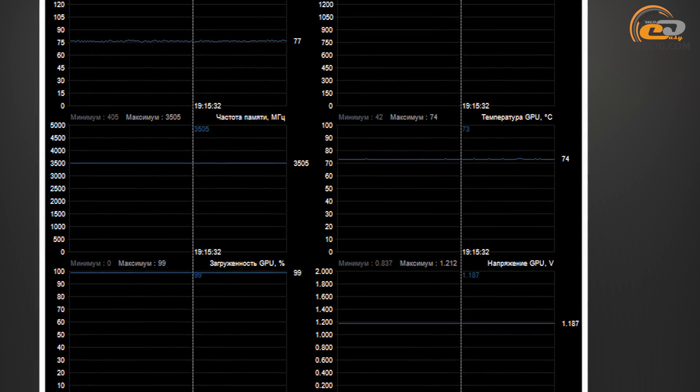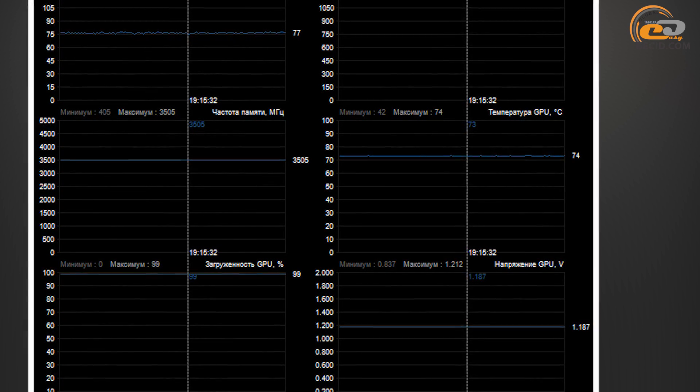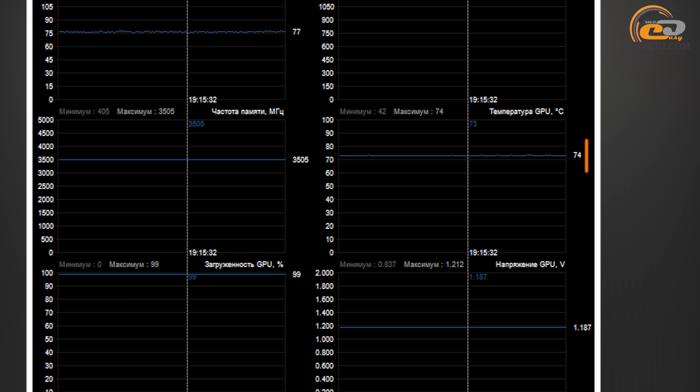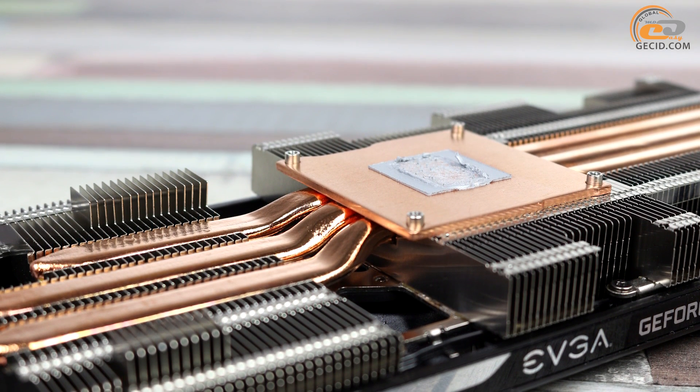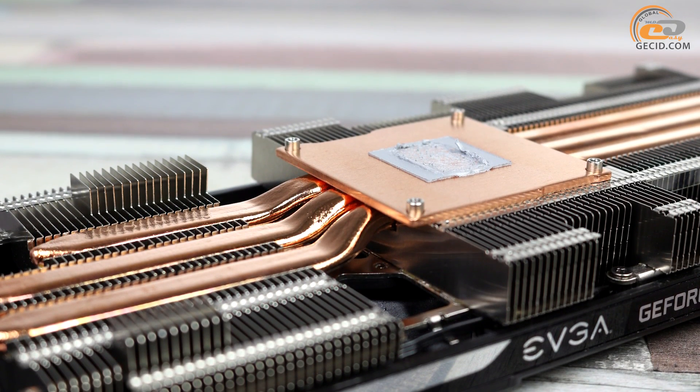In automatic fan speed control mode, the graphics processor was heating up to 74 degrees under full load. Sure, it is a bit higher than some competitors, but do not forget about the impressive factory overclocking available.